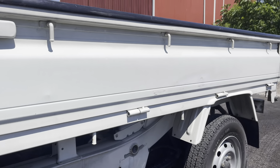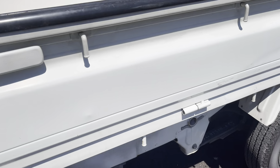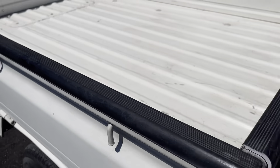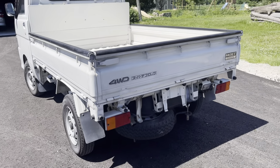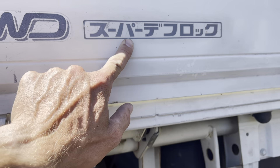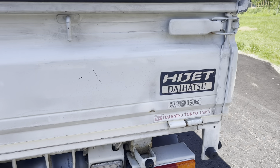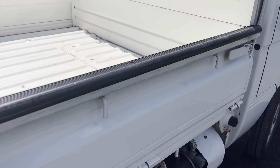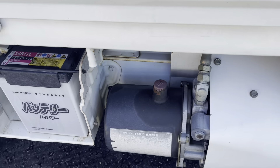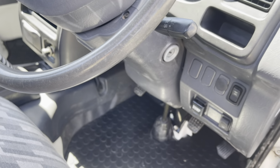The bed has an aftermarket setup — somebody bolted that up to the bed. It's three tailgates: two side gates and a tailgate that fold down. There's some scuffing in the bed. Four-wheel drive, super diff lock, with a 350 kilo capacity. There's the dump door.